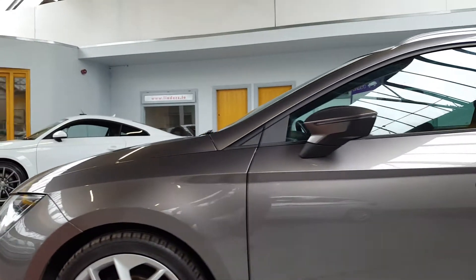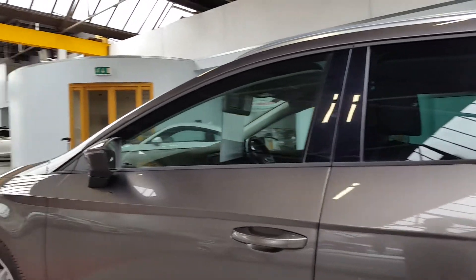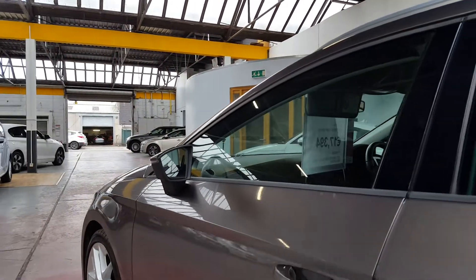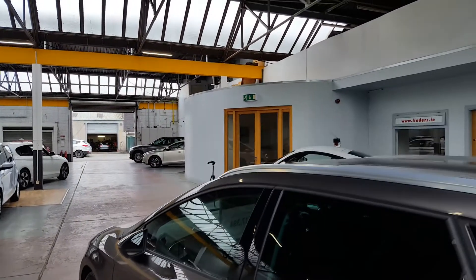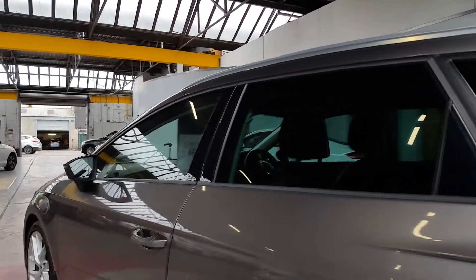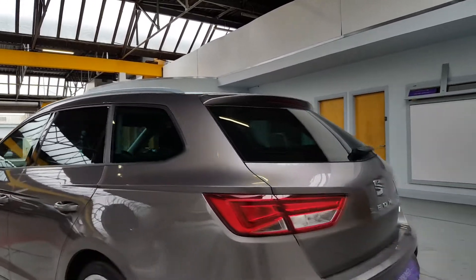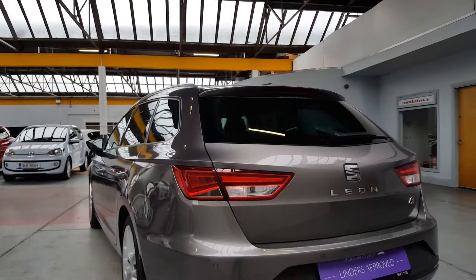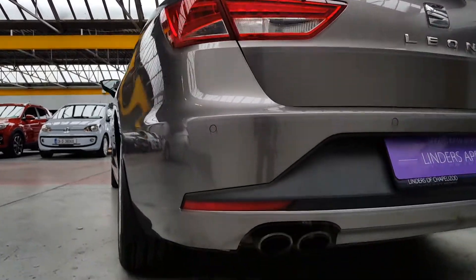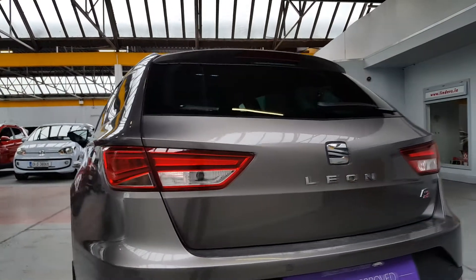It's a really sporty looking car with these beautiful 18-inch alloy wheels. New tyres and new brakes have both been fitted very recently. It's got roof rails if you want to put horizontal bars, a roof box, or bike racks on. Tinted windows on the back, and it's a really cool looking car — very sporty with twin exhausts at the back too, and rear parking sensors.